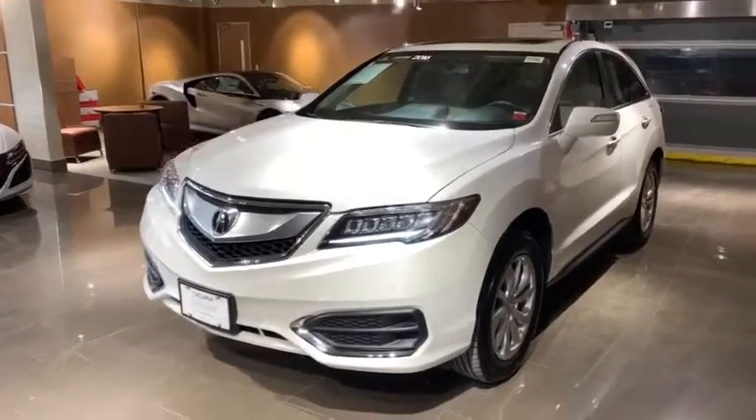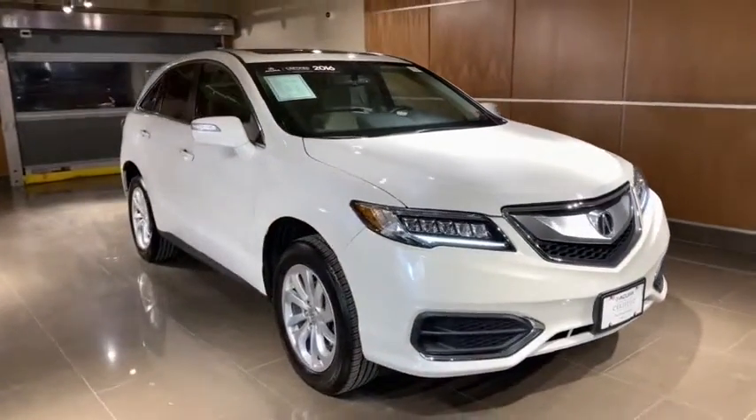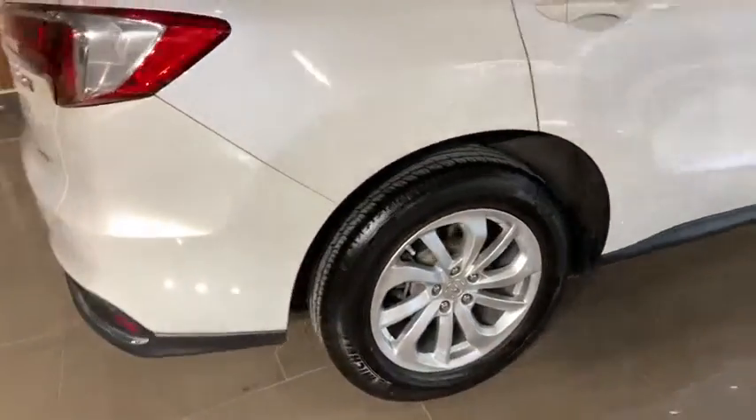2016 Acura RDX. Viewed as Acura's answer to BMW's sporty X3, the RDX offers a stylish interior, plenty of sport, and a nice amount of utility. This vehicle has less than 30,000 miles.